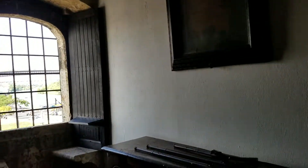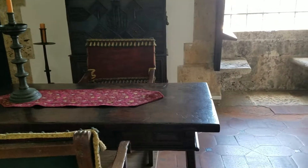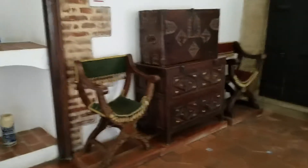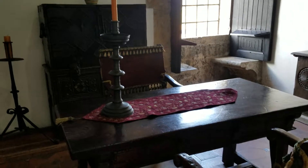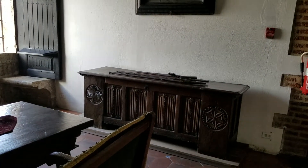Waiting room. Secretary from the 17th century, renaissance style, Moorish implements on the table. A goose. An old weapon, 15th and 16th century.